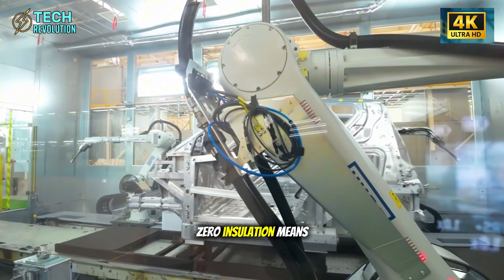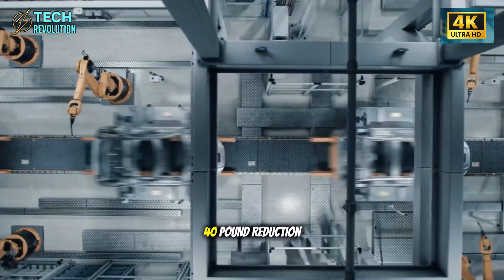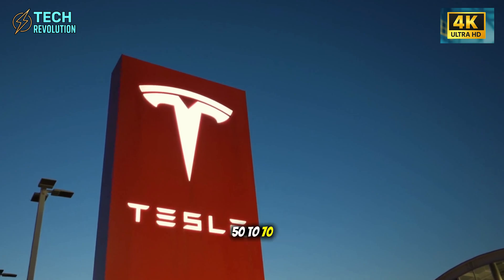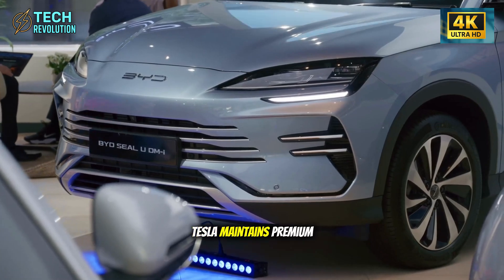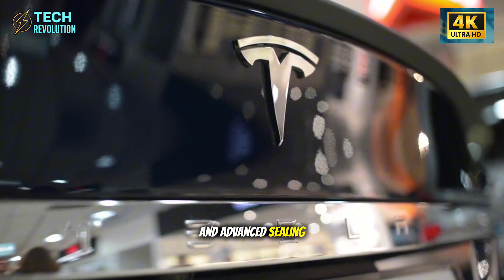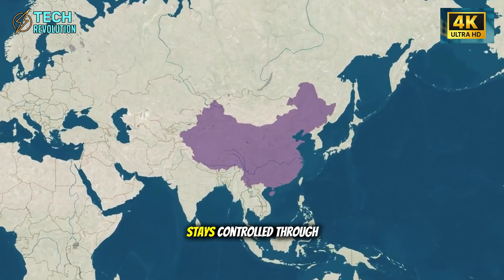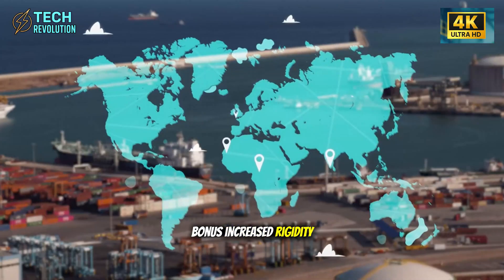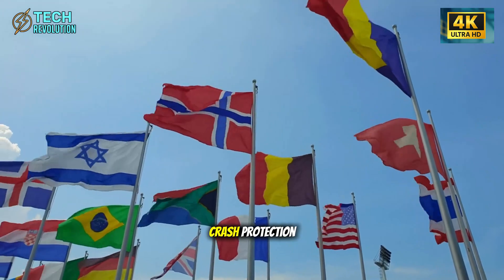Zero insulation means nothing to replace or repair. That 25 to 40 pound reduction compounds earlier savings — total weight drops 50 to 70 pounds, efficiency improves 3%. Tesla maintains premium glass thickness and advanced sealing; wind noise, most intrusive in EVs without engine rumble, stays controlled through precision engineering. Bonus: increased rigidity delivers sharper handling, precise steering, and superior crash protection — premium feel where it actually matters, during driving.